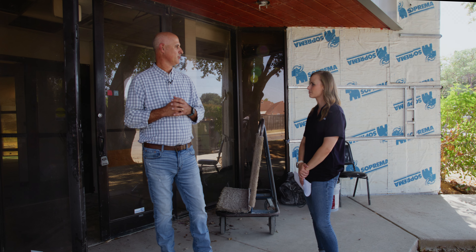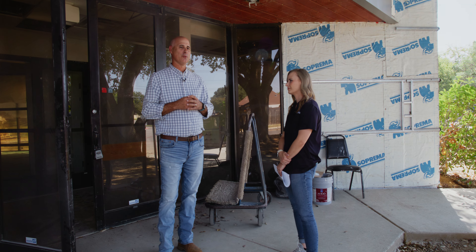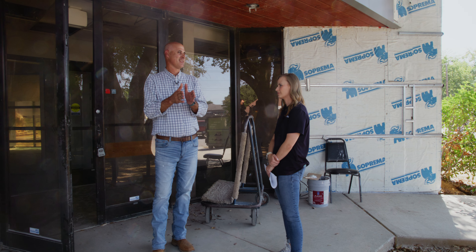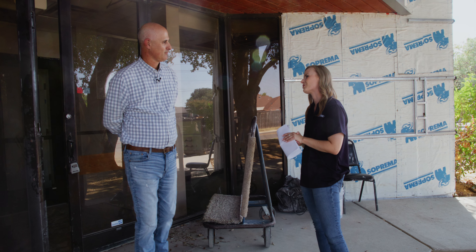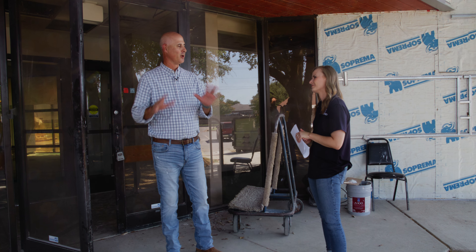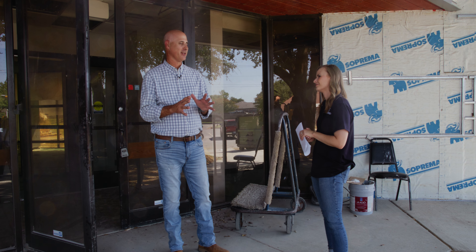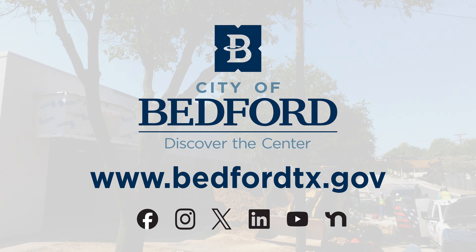As for when the senior center will open — the contractor has 160 days from mid-June, so programming and access inside the building could be possible by the end of the year. Seniors are excited and let Mark know every week. This project has been a priority since Mark arrived in Bedford in 2022. For continued updates, visit the city's website at bedfordtx.gov and follow all communication channels.